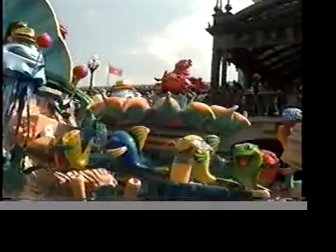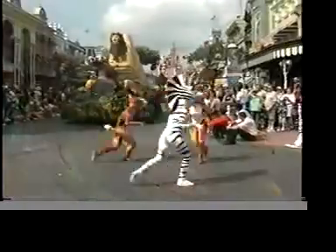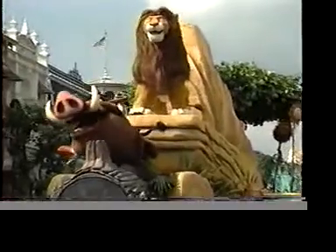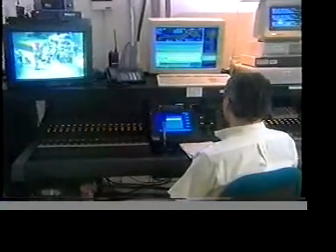It's certainly the most sophisticated we've done here at Walt Disney World, with the quantity of animation that's on the street on the various different units. While drivers guide the floats along the parade route, the music, animation, and special effects are controlled from a high-tech electronic center hidden beneath the streets of the Magic Kingdom Park.